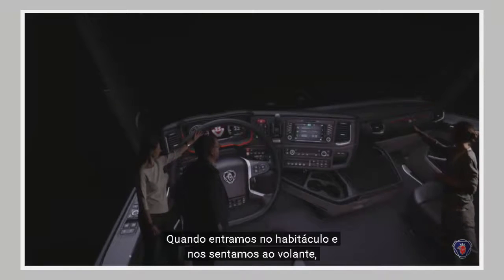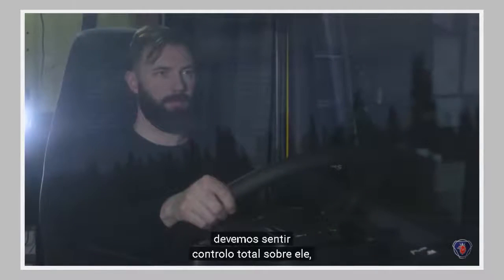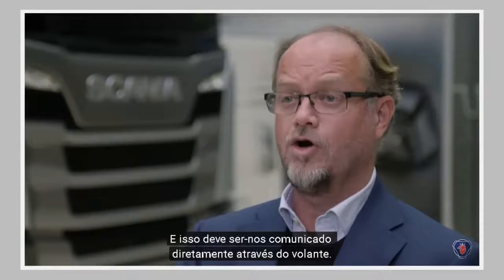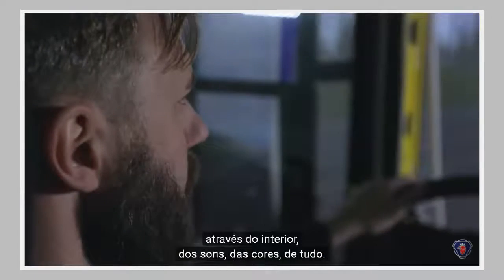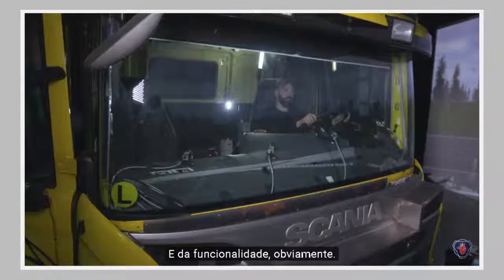It should be that when you enter the cab and you sit in front of the steering wheel, you should feel this masterful control because you have the majestic power underneath. And it should be directly communicated to you through the steering wheel, through the interior, the sound, the colors, everything, and the functionality of course.